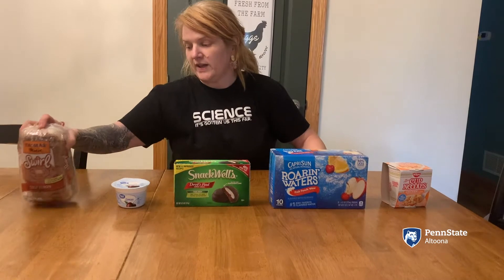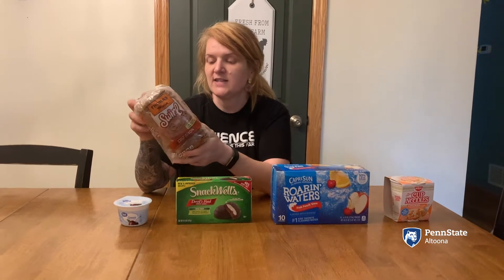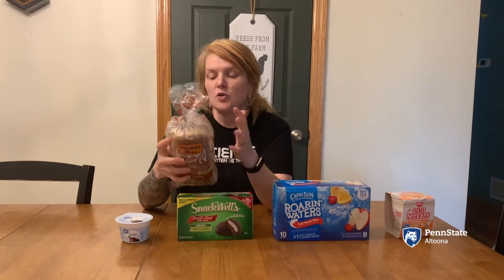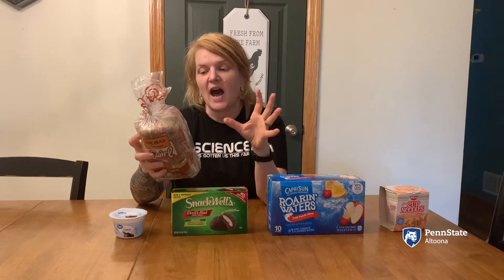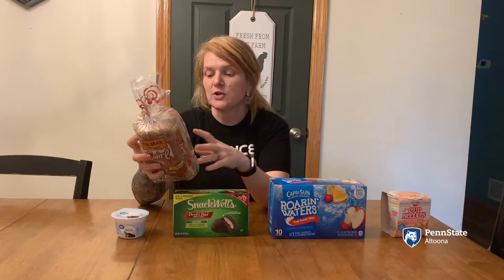So one of the first things I'm going to cover is this cinnamon swirl bread. My kids used to love this and now we really don't ever buy it. If you look on the packaging, one of the things highlighted on here is that it's 100 calories and there's no high fructose corn syrup.